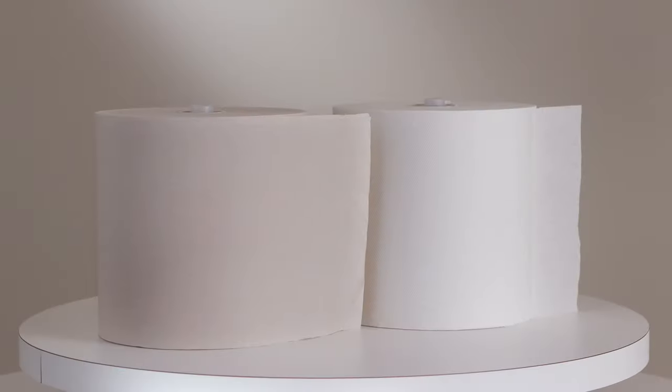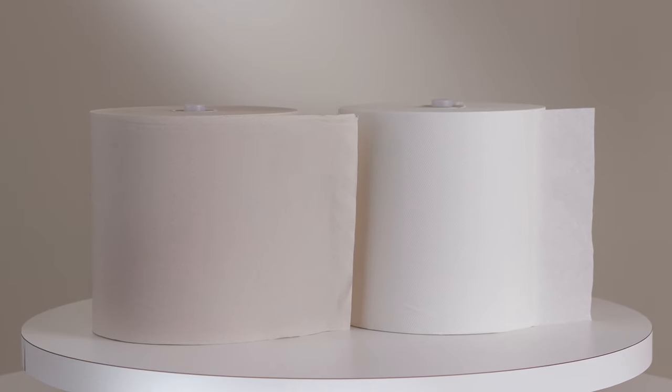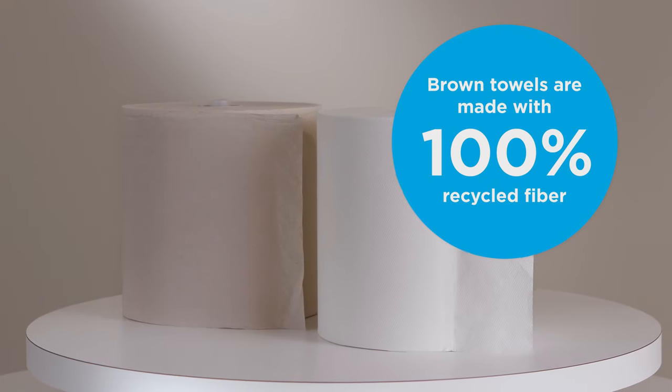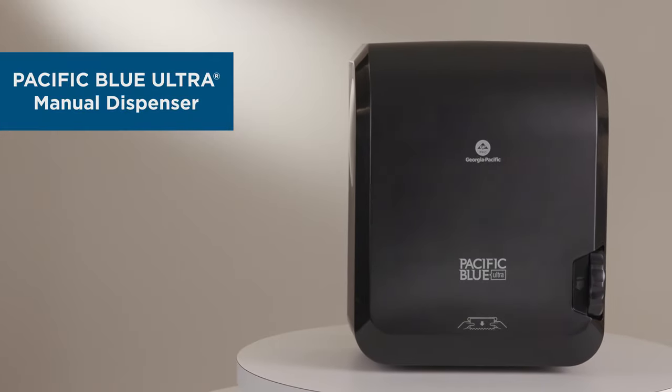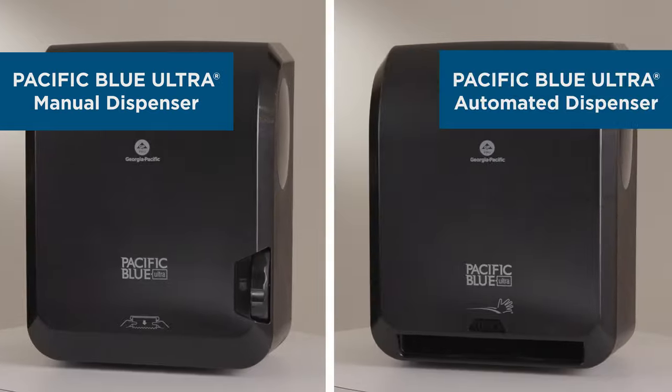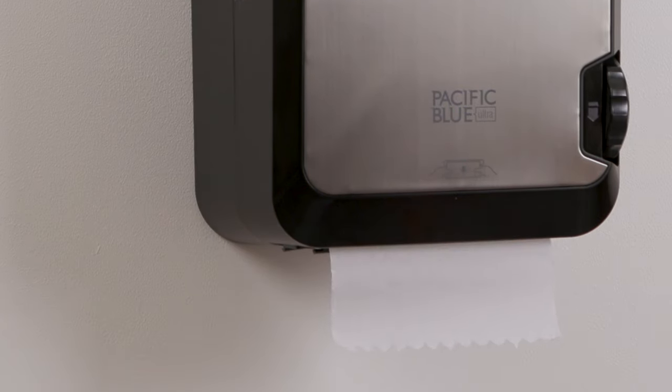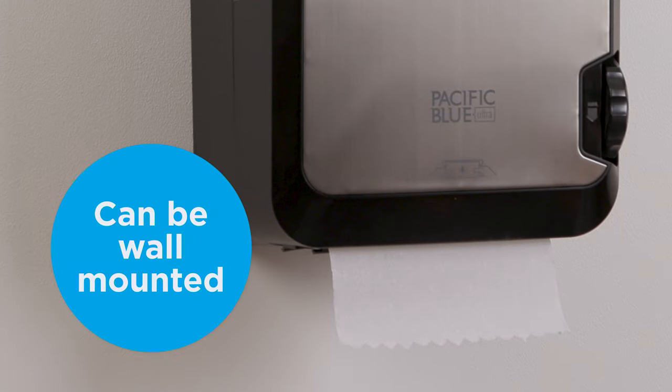It pairs with our high-capacity Pacific Blue Ultra 8-inch, 1,150-foot, white and brown paper towel rolls, which are compatible with our wall-mount manual and automated dispensers. When used with our mounting collar, this recessed dispenser can be wall-mounted when recessing is not an option.